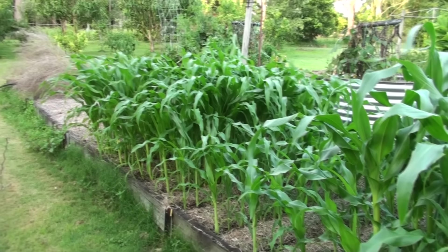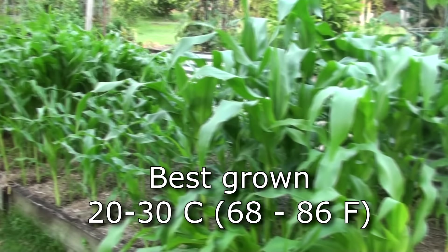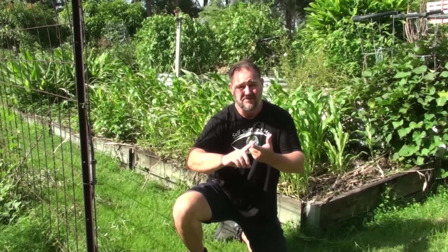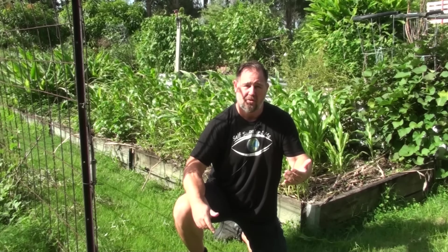Tip number one: when to grow. The reason I've made this a top tip is because corn won't perform if it's grown outside of its comfort range. Corn grows best when the days are consistently between 20 to 30 degrees Celsius, or 68 to 86 Fahrenheit. We live in a warm climate, the subtropics, and I've experimented over the years trying to grow corn through our winter — the results have been really bad. Conclusion: corn likes it hot.